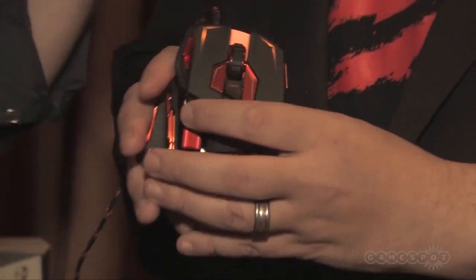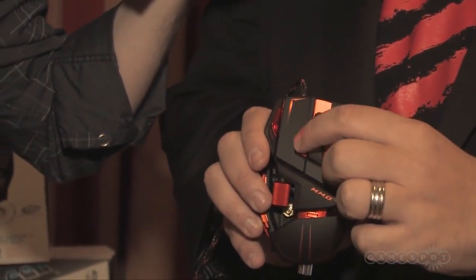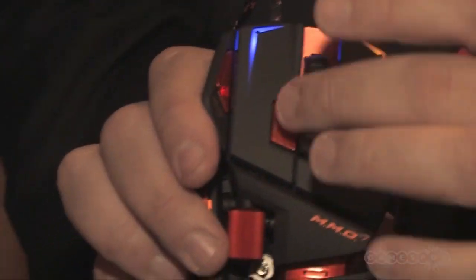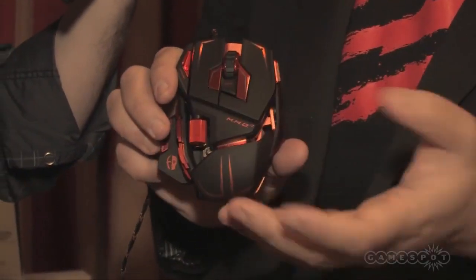We've also got a new system called Action Lock, brand new to the MMO7. You can see the LED lighting — these are the Action Lock buttons. If I press that button, Action Lock is ready to be enabled. I press down my left mouse button and it'll turn blue to show Action Lock is running. If I'm playing an MMO and need to traverse large areas, I don't have to hold down the left mouse button anymore. When it's blue, the left mouse button is constantly being held down for you, so you can gently move the mouse forward without holding the button.